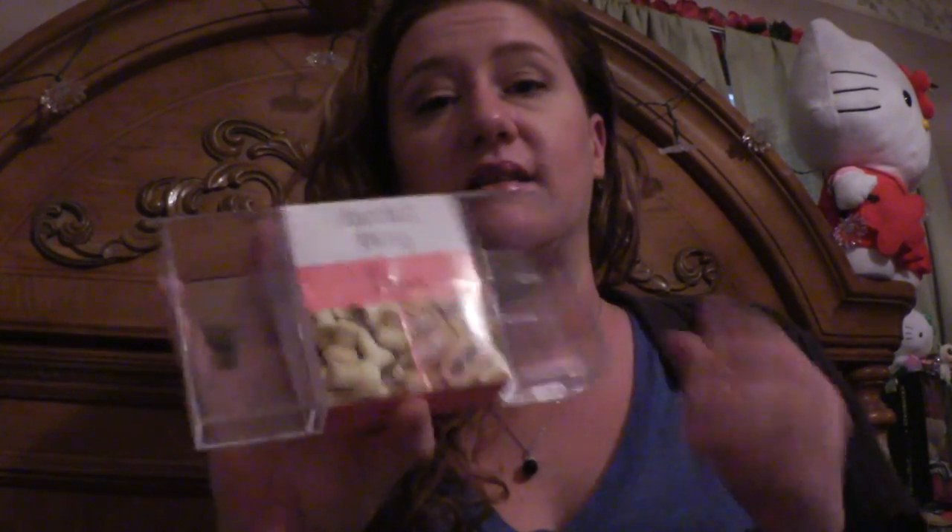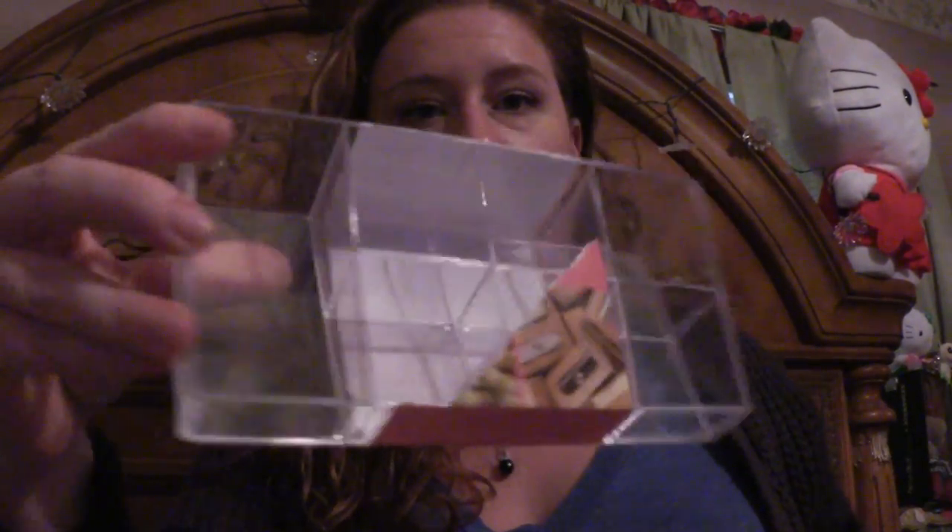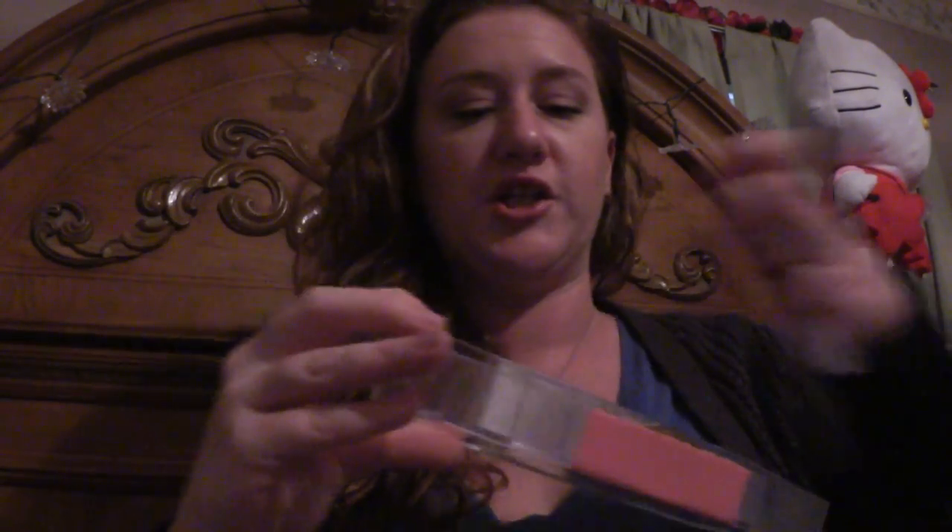I found something in the dollar section — it's a little tray. You can see it has the little compartments, just for whatever you need it for. For one buck, that was a steal.